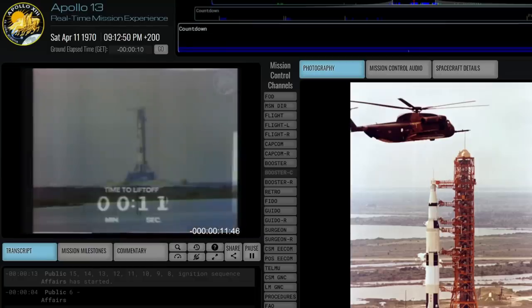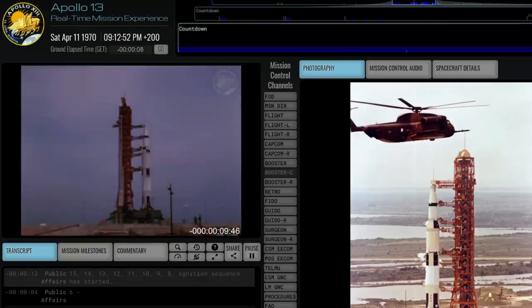13, 12, 11, 10, 9, 8. Ignition sequence has started.